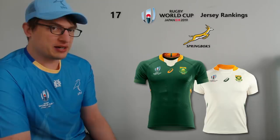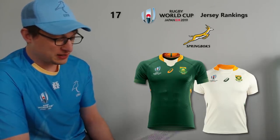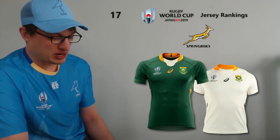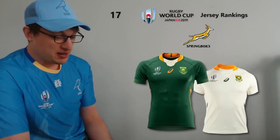At number 17 I have South Africa. They've gone for a lighter green compared to what we're used to seeing, but I can't have the springbok on the sleeve. I'm too used to having the springbok on the chest. I know it's a space thing — they have to have the Rugby World Cup emblem — so the springbok gets relegated to the sleeve, but it just doesn't sit well with me. The white collar also doesn't help. I preferred the previous Springbok jersey, but if they win the World Cup in this jersey, they'll sell out for sure and I might even buy one.